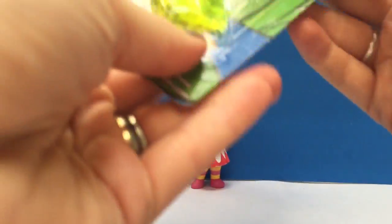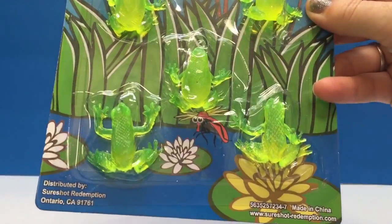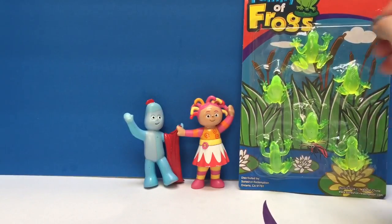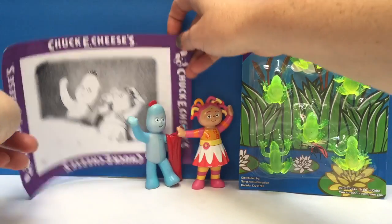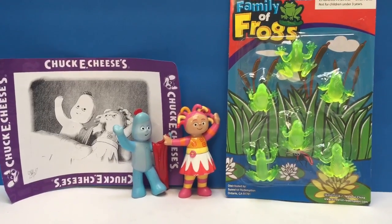And we also have our froggies that we won as a prize — our family of six frogs. Thanks, thank you so much for coming to Tiny Treasures. Please subscribe to our videos. Goodbye. Bye.